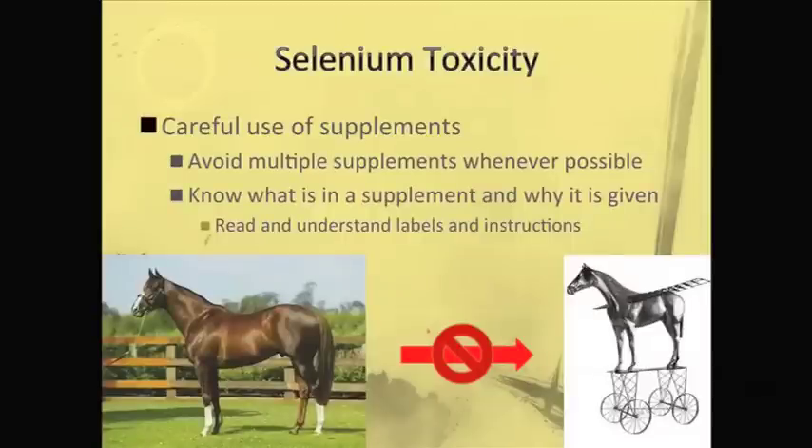For selenium toxicity prevention, one of the most important things is to look at the supplements the horse gets and recommend using just one supplement whenever possible — it's easier to control the horse not getting excessive amounts of trace minerals. There have been cases of selenium toxicity where the horse got several different supplements, each containing selenium in low amounts, but with enough supplements we reached toxic levels. Try to stick with one supplement, read the label, know why you're giving it, and follow the label instructions.